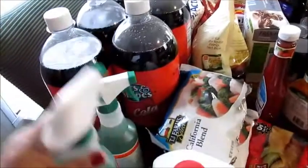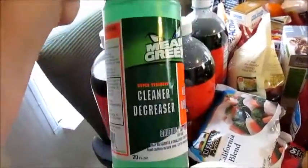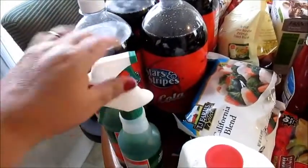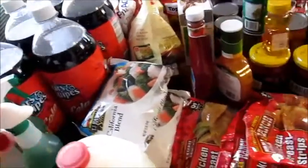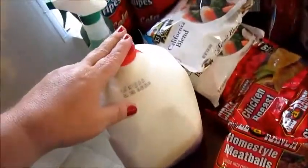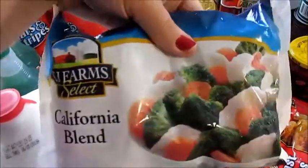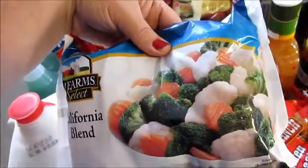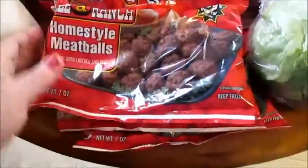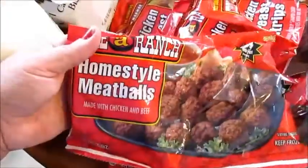I guess we'll start back here. I picked up my husband some sodas, I got about five of those. I picked up these two while I was in the Dollar Tree — just two things of Mean Green, they're a dollar a piece and they clean really well, so I picked those up. I got a gallon of milk.